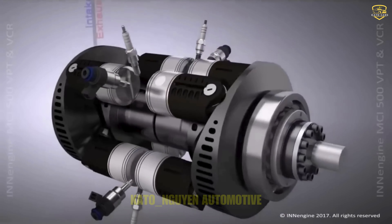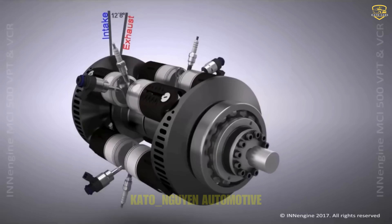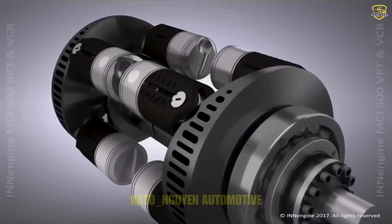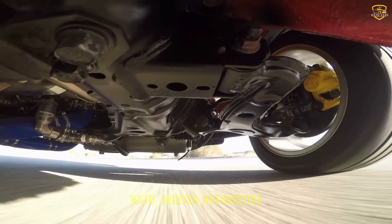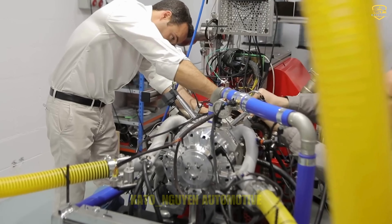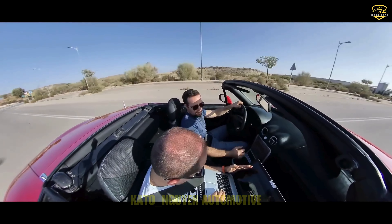This engine packs a serious punch, and the best part is it does all this while weighing in at just 35kg. It's like having a racing car engine in the palm of your hand. This powerhouse has already proven its mettle in the real world, undergoing rigorous testing in a Mazda MX-5. This isn't just some pie-in-the-sky concept — it's a real-life innovation that's ready to hit the road.